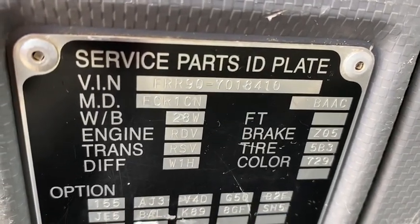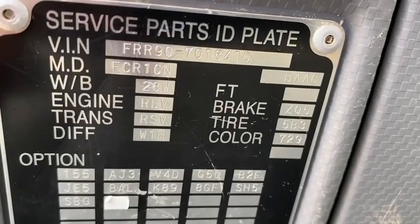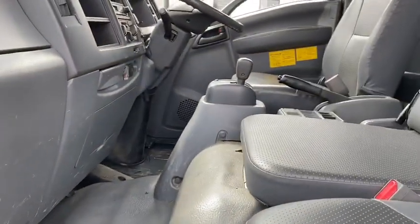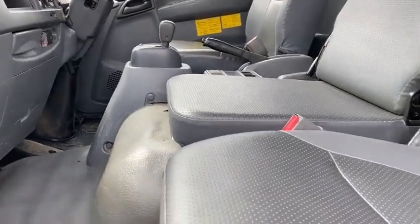Hi everyone. This is Kaga from Kaga Motors. Today I'm going to introduce you to an Isuzu Photon Dump Truck. This is a 2010 automatic Photon Dump Truck.